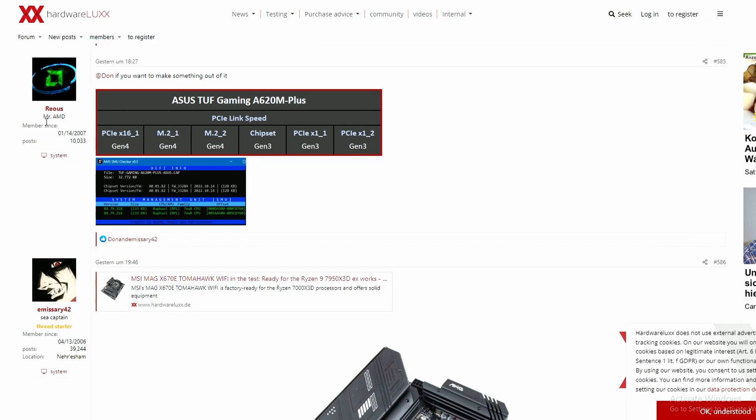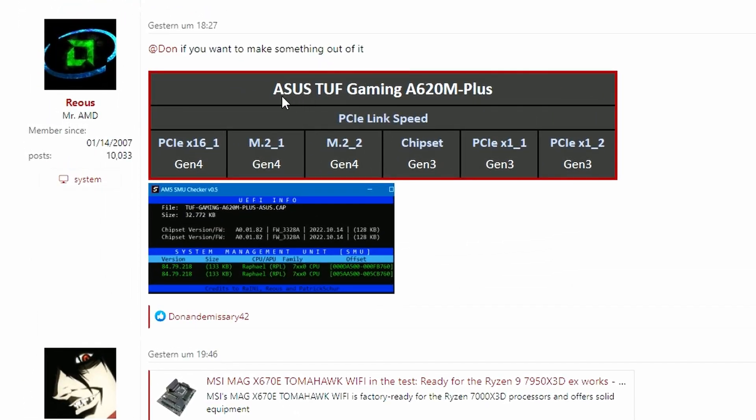So firstly, from a HardwareLuxx forum post by user MrAMD Rooks, we have the Asus TUF Gaming A620M Plus spec sheet — specifically the PCIe link speeds. As you can see, there will be one PCIe x16 Gen 4 slot, M.2 also going to be Gen 4 with two of them. The chipset has PCIe Gen 3 x1 slots. There's no Gen 5 support here, which kind of makes sense because the A620M is a lower-end board where you can't really overclock too much.